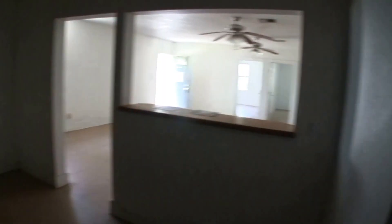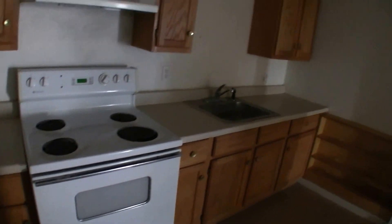The utility room has your washer and dryer connections in here, as well as your pantry and your HVAC. The kitchen does have an electric range, a modest amount of countertop space, and a little nook here for your refrigerator.